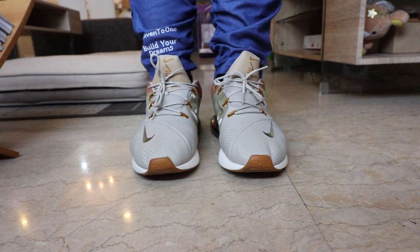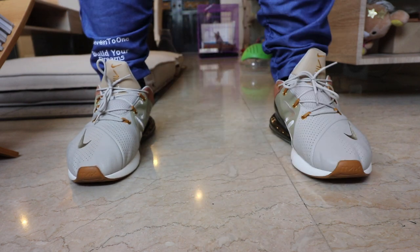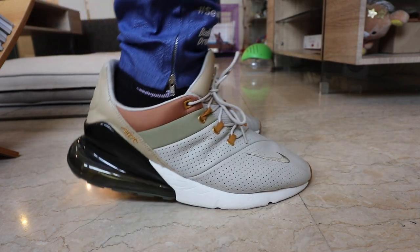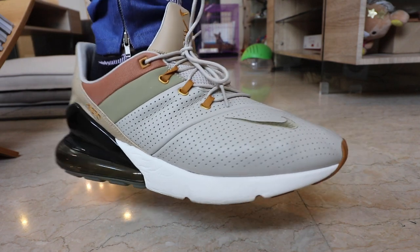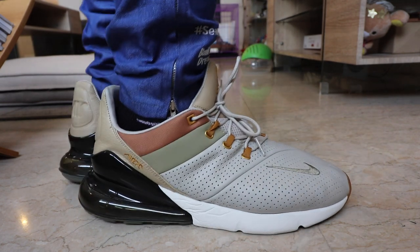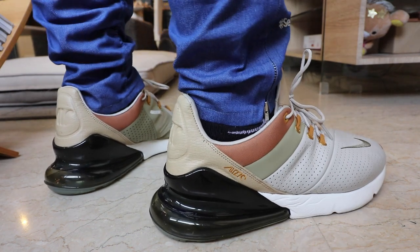However, everything considered — comfort and style — I still end up going back to this pair over all the Air Max 270s I've owned, reviewed, and tried. It's the perfect balance. It's not the most comfortable, but it looks so amazing. It's a pair you can proudly wear to work or even on dates. There's no other adjective to describe it — it just looks so good.